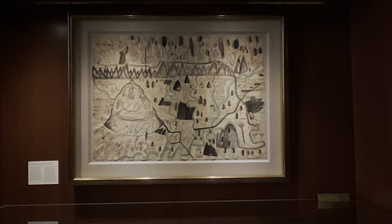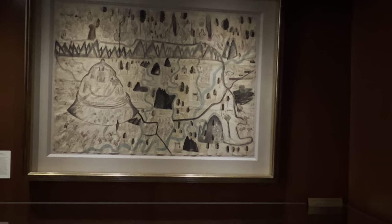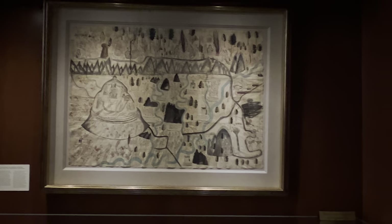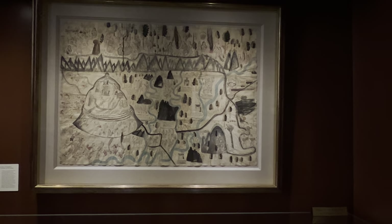It looks like Chagall — kind of stoned. If it isn't true, somebody should have made it. It looks like a fake — 1920s fake folk art. But it's fantastic.